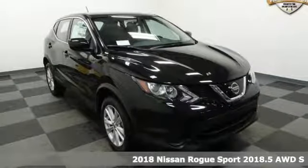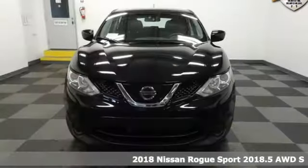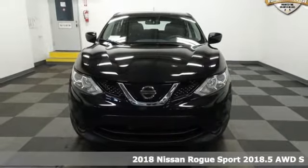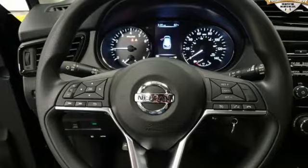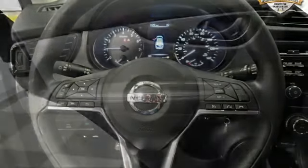It's a 2018 Nissan Rogue Sport. Fittingly, its design is sports car inspired and it's built to handle your to-do list or your wish list. And get ready for an impressive combination of features.